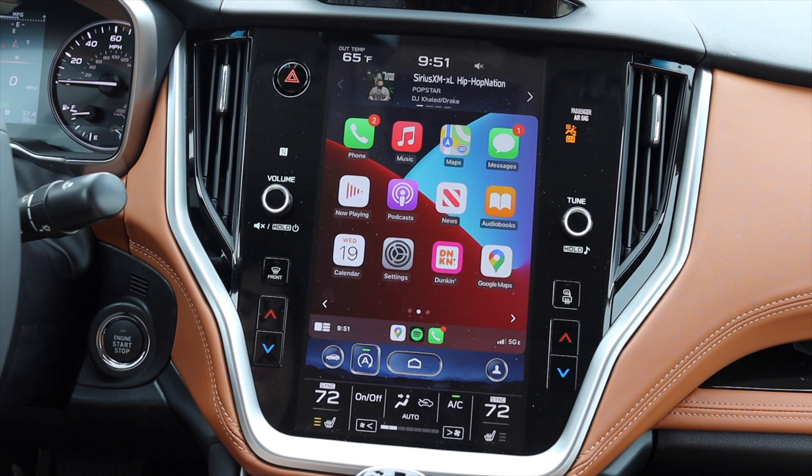At the trunk of the 2021 Subaru Legacy Touring XT, we get touring floor mats. The trunk isn't as tall as expected, but it is pretty deep. It's a standard sedan trunk — lots of load floor but not a lot of height. I also have buttons in the trunk to fold down the rear seats, allowing larger items to fit in, which is really nice.